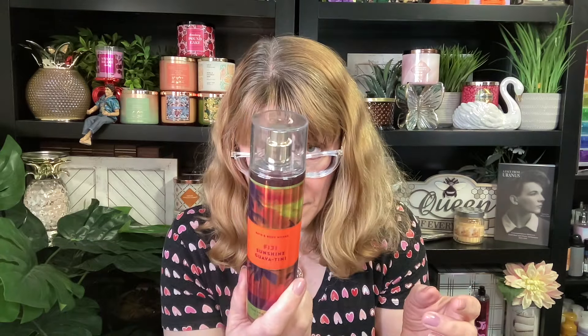I also got Fiji Sunshine Guava Teenie. I don't know if I like the packaging on this one as much — the orange is kind of weird and dull. The pink's beautiful, the blue's beautiful, but I don't know about this one. This is the Sunkissed Guava, Fresh Orange, and Seaside Jasmine. It smells really good — I love Fiji Sunshine Guava Teenie. It's just that the packaging with the weird bright orange, I didn't love.